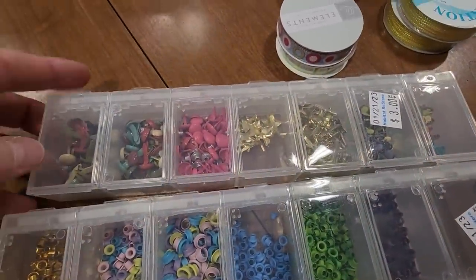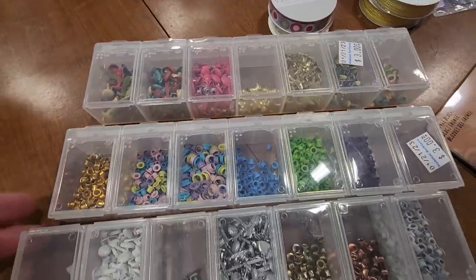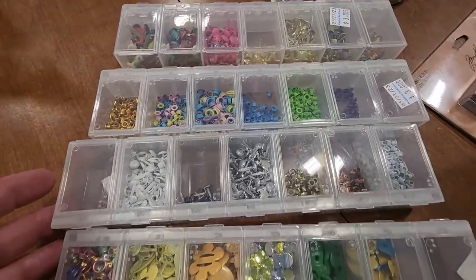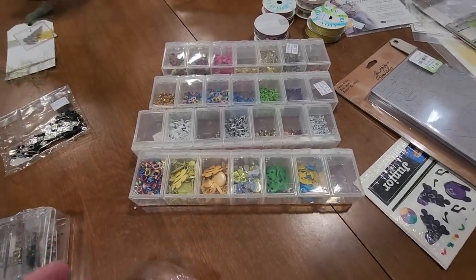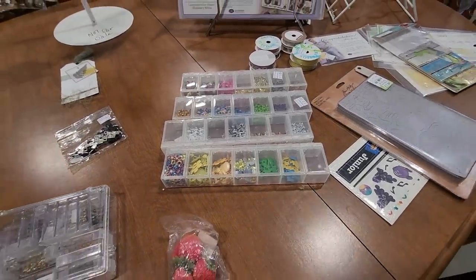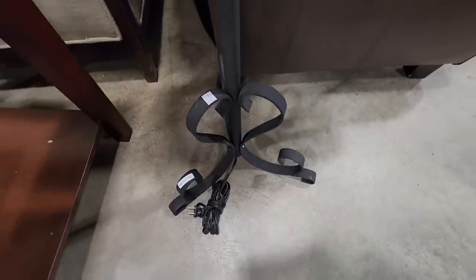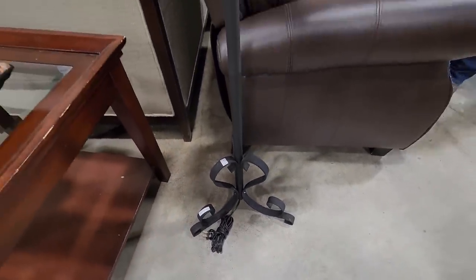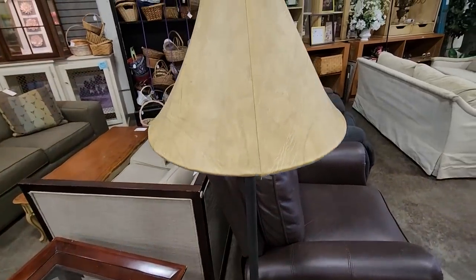And here's some more crafting supplies — these were $3 a piece. You just never know what they're going to have at the ReStore. It's so much fun to go several days a week just to see what they've got in. And I love, love, love this lamp. They test their lighting here at this ReStore. This lamp's $18. I'm not really a fan of the shade, but I love the lamp.